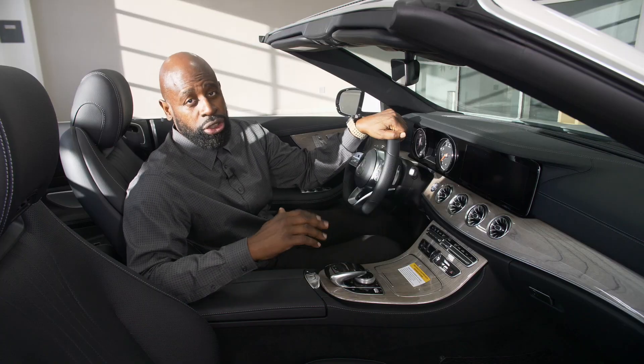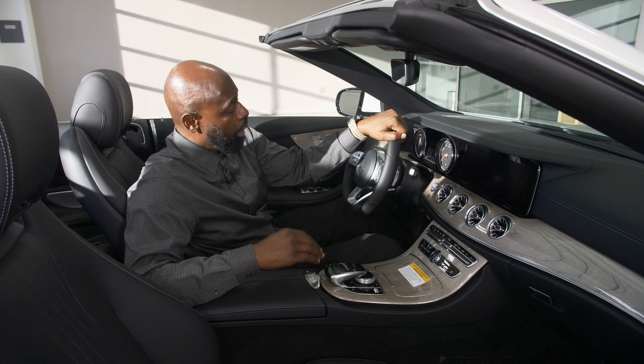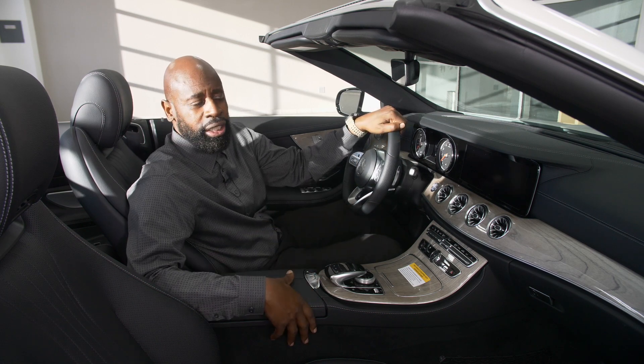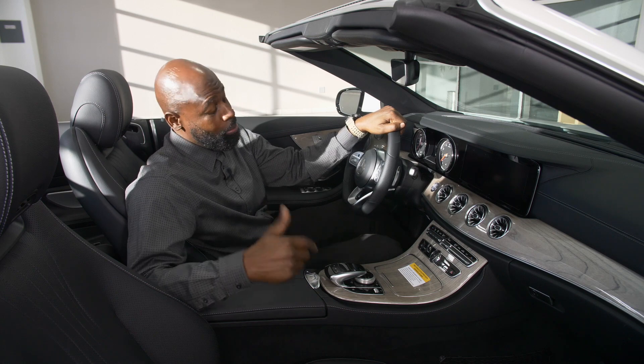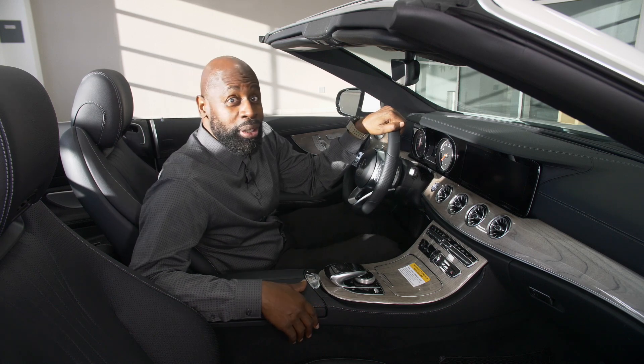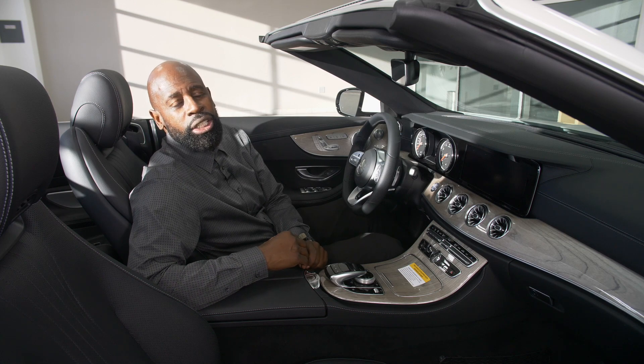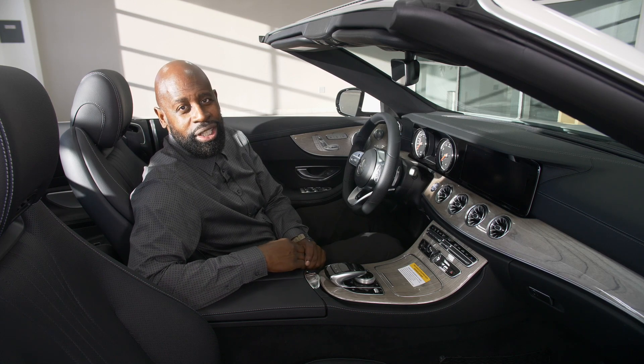I want you to come down and take a look at this car in person — videos are nice, but it's better to see it, touch it, and feel it. I'm Rob Myers. When you come in, I'll be happy to show you the car. My direct number is 623-815-3921. I look forward to seeing you.